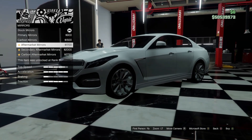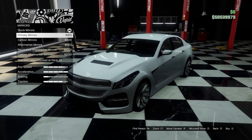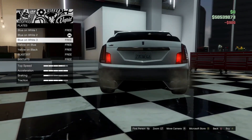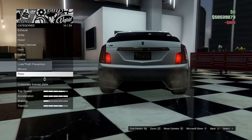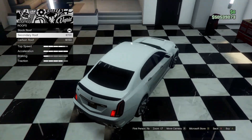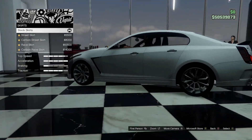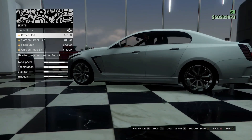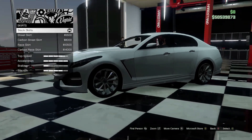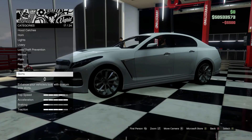For the mirrors, go ahead and do primary. For the plate, we will go yellow on black. Let's do the roof — secondary roof, carbon roof — let's do that stock. For side skirts: street skirt, carbon, race, carbon. We'll just throw on a street skirt.